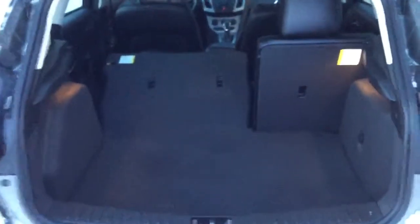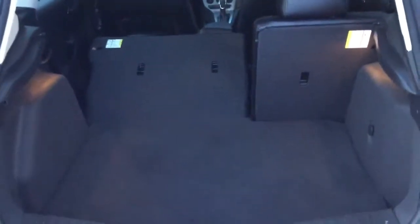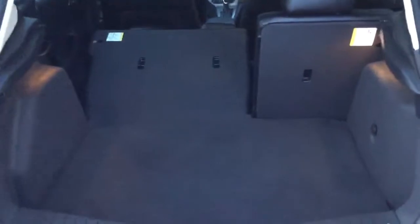In the trunk here you have lots of room for groceries or whatever you need to put back here, whether you be going camping — you can put supplies, coolers, whatever you need back here.